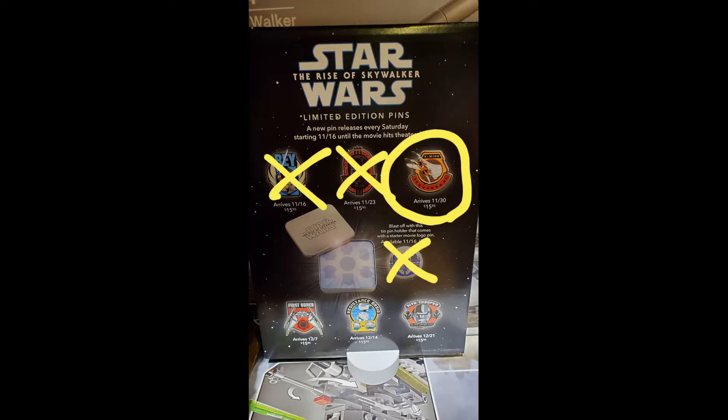Hey, what's up there YouTube friends? It's Grumpy Gamer Dad here and this is the fourth video for week three of the Star Wars Rise of Skywalker pins from the Disney Store and ShopDisney.com. This is the newest release. It came out on November 30th and this one features the X-Wing. Disney Store and ShopDisney have been doing this as a weekly release every Saturday up until Rise of Skywalker comes out.